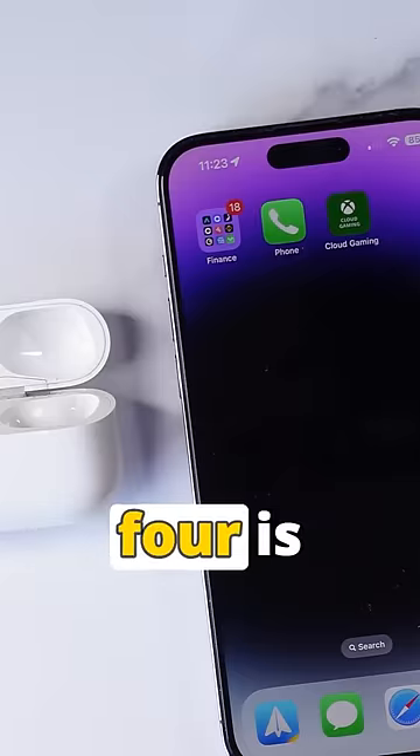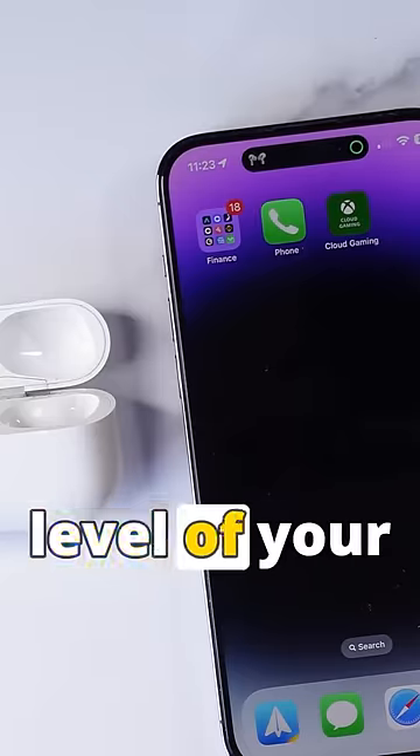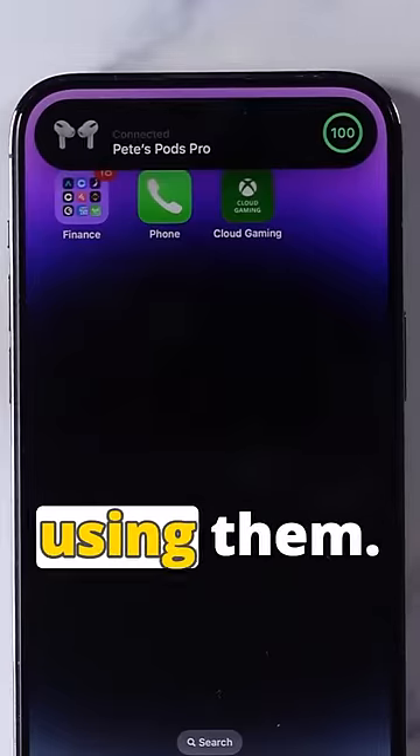Sad, really. Number four is a pretty simple but useful one — you can see the battery level of your AirPods on the Dynamic Island whilst using them.